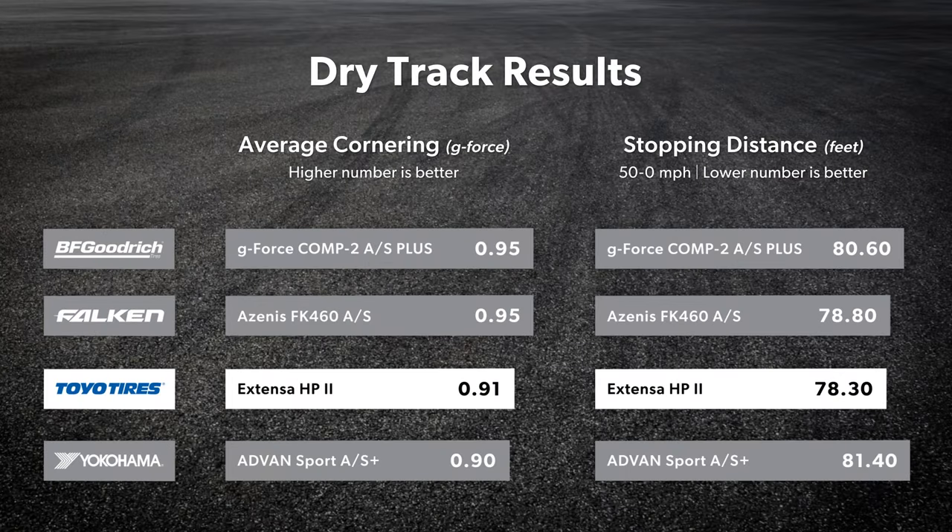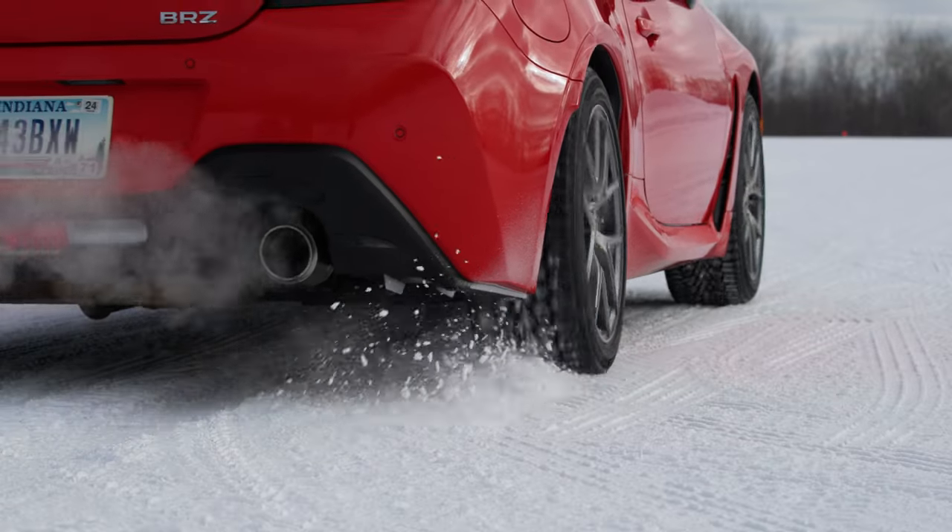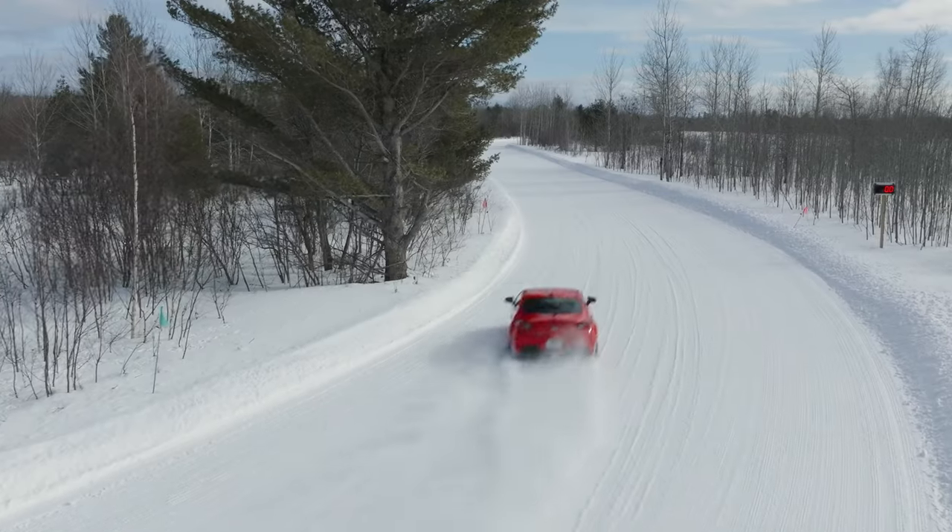The Xtensa HP2 also recorded the shortest 50-0 mph braking distances of the group. Watch for our winter performance evaluation of the Xtensa HP2 after our 2024 winter testing.